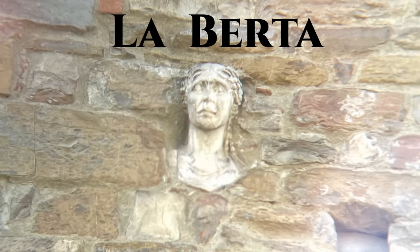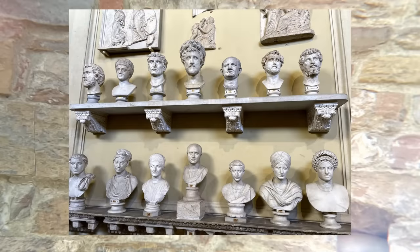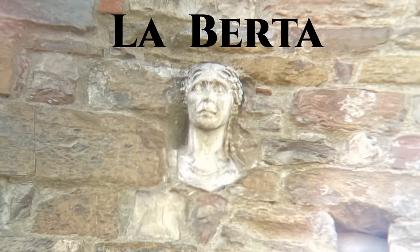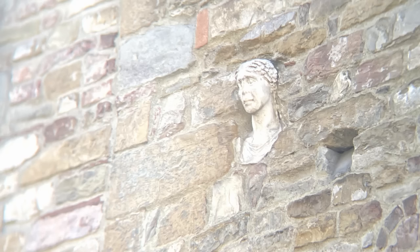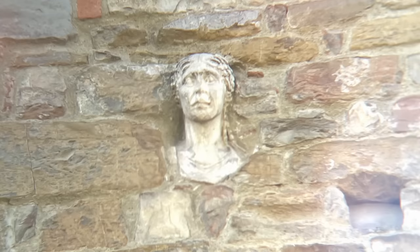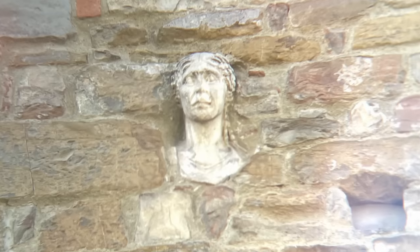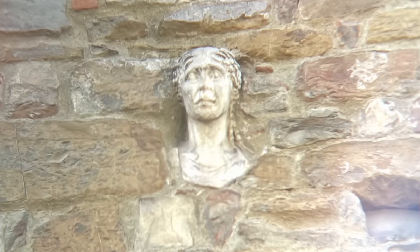Modern historians, on the other hand, have suggested something different, but still very interesting. They identified the head as nothing more than a Roman marble bust, belonging to a woman, likely dated to late antiquity towards the fall of the Roman Empire. That's right — you can see a likely authentic piece of ancient art in Florence without buying a ticket to the museum. It's just there for birds to poop on and everything. Just make sure you bring binoculars like I did. Perhaps La Berta was once the portrait of some Roman emperor's wife or mother.